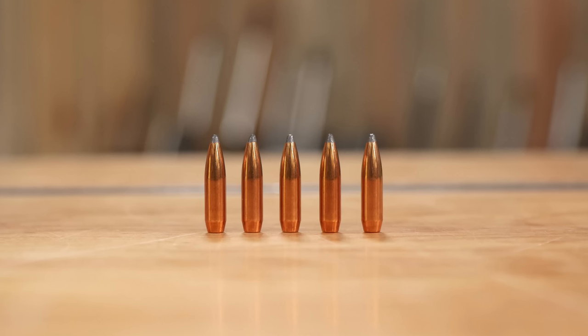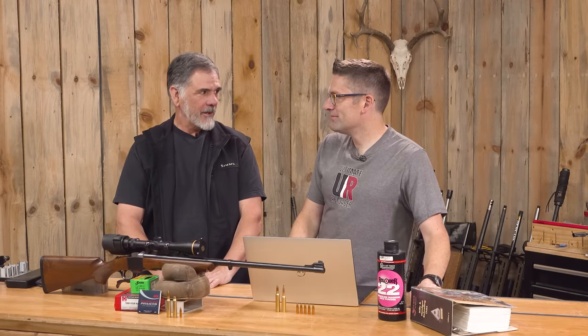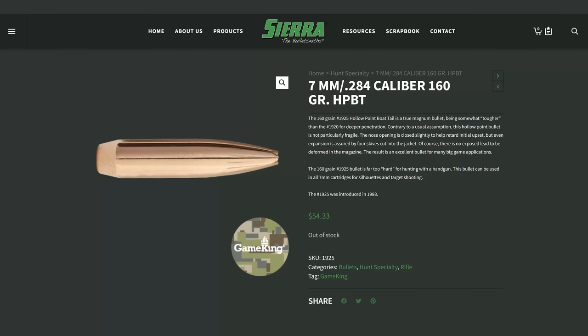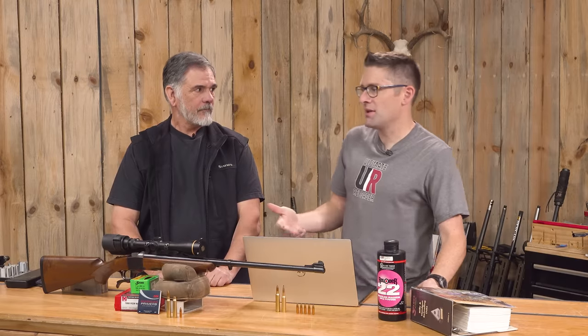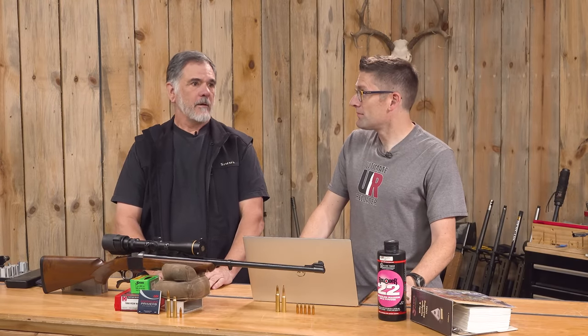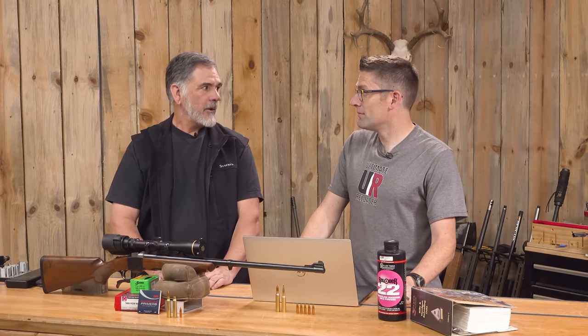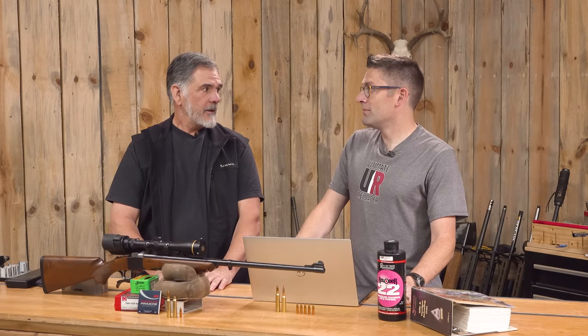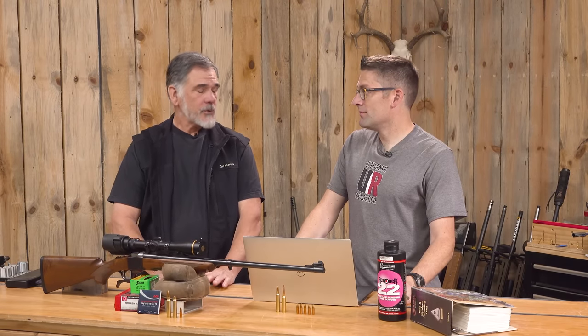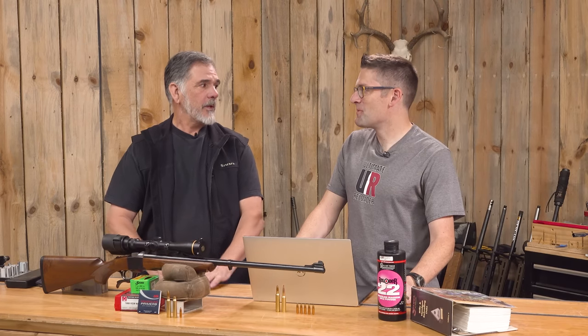Absolutely. Good bullets. I started using them a long time ago, probably the 1970s. I've used them for both hunting and target shooting. I like Sierra. So you've got your Game Kings, which we're going to feature in this story, and then you've got your Match Kings. Match Kings are legendary. They dominated the high power shooting when I was doing that stuff. They were all over the line — I think they're still a really big influence.